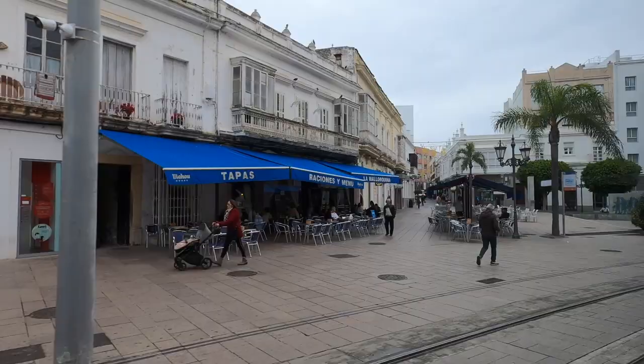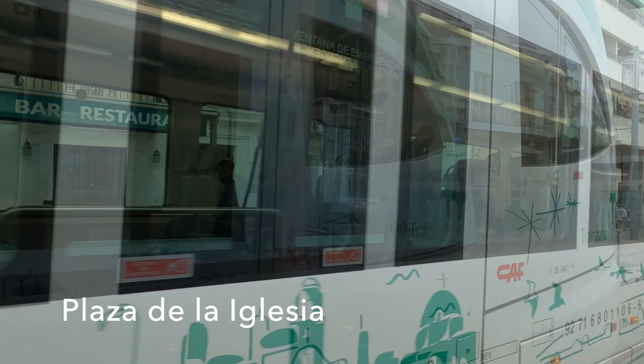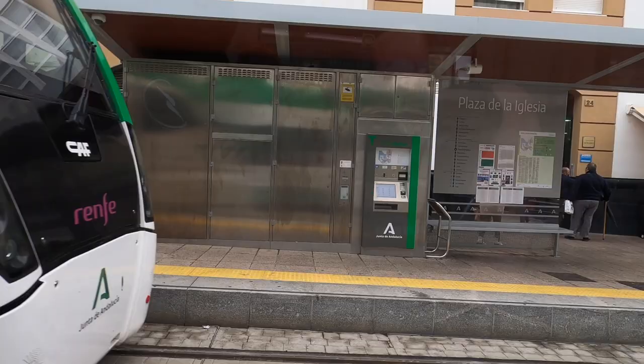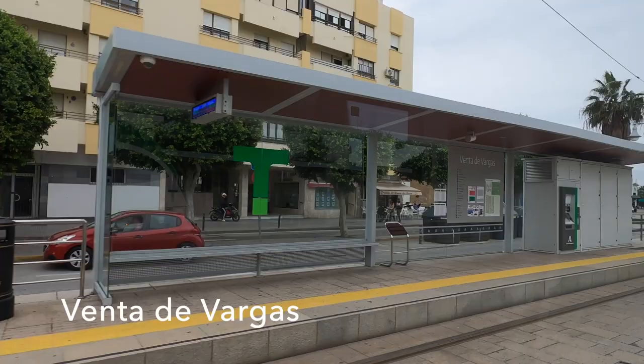Apparently these CAF tram-trains run on 100% renewable energy — at 750 volt DC on the dedicated sections and 3 kilovolt DC on the national network.